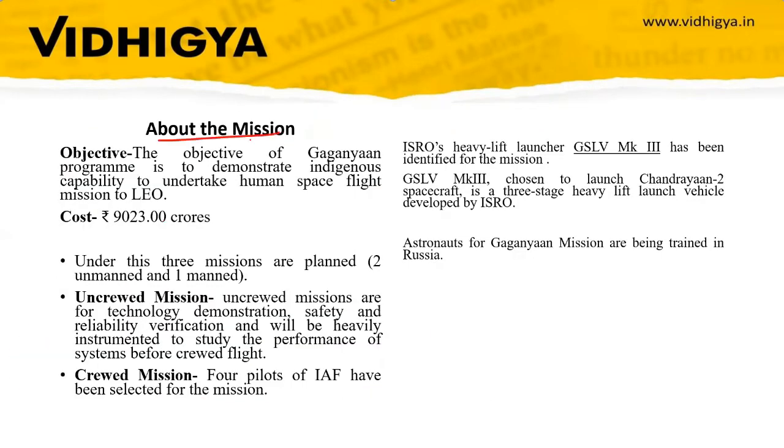The objective of the Gaganyaan program is to demonstrate the indigenous capability to undertake human spaceflight to low Earth orbit. There are three missions planned: two unmanned missions and one manned mission. The unmanned, or uncrewed, missions are for technology demonstration, safety, and reliability.